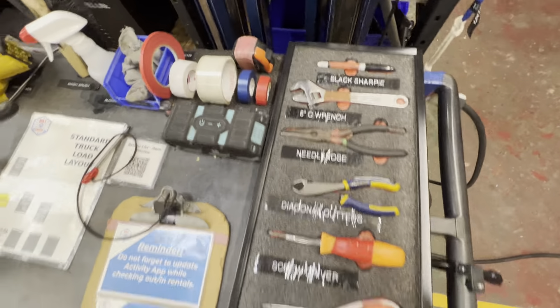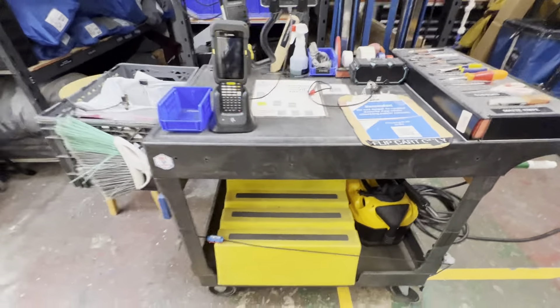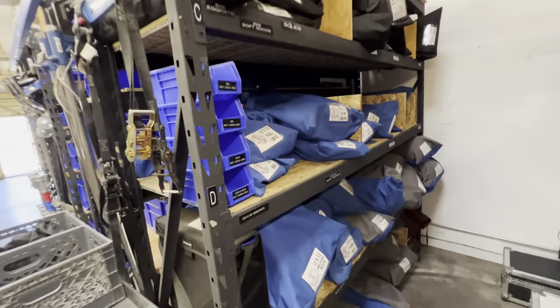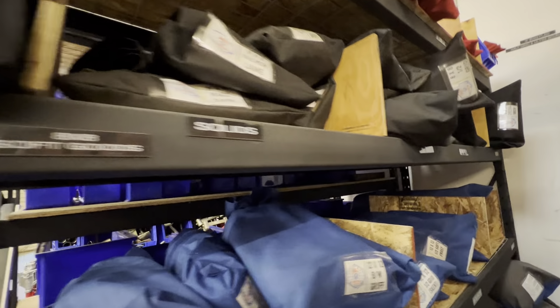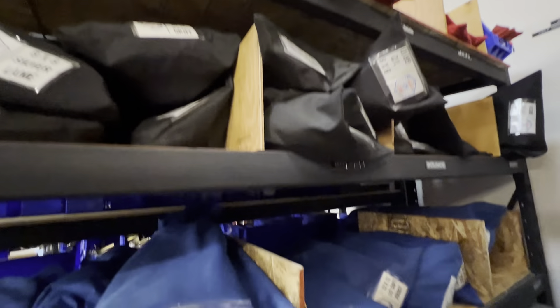Again, everything very labeled, with a set of stairs and then the vacuum. And then here's all of our soft goods — color coordinated for size.